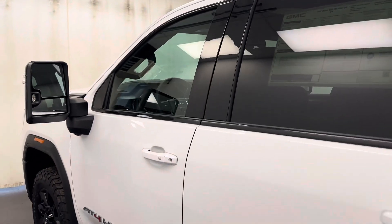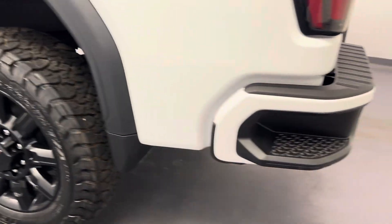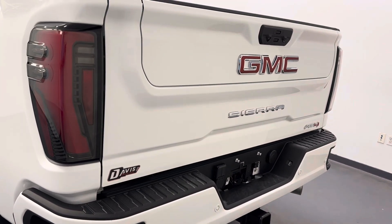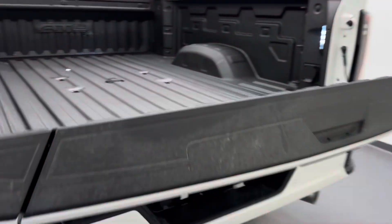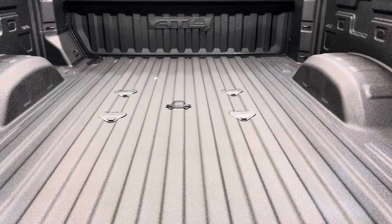Moving on to our exterior. We've got the side box step, 20-inch GMC rims, the tailgate step, rear parking aid, the multi-gate tailgate — it's also fob released. We've got a spray-on bed liner and fifth wheel hookups.